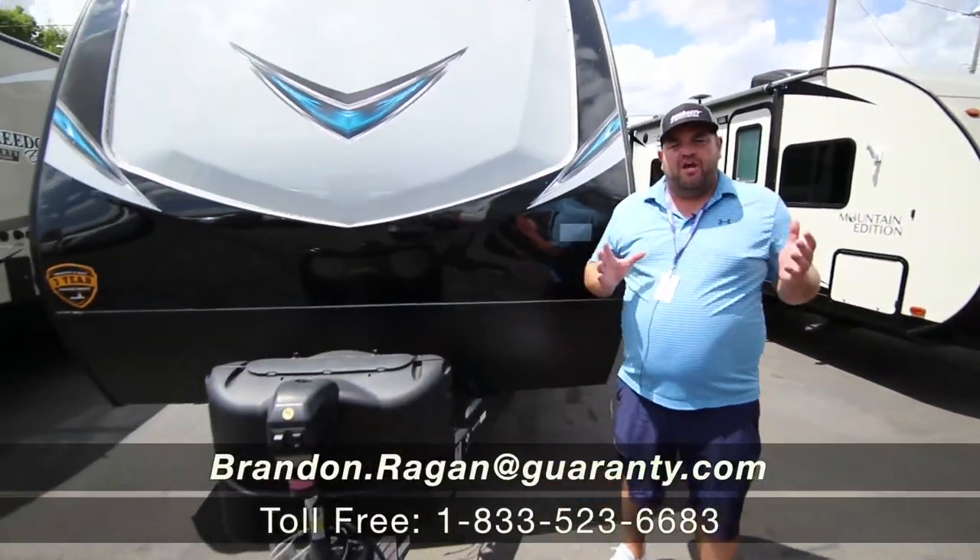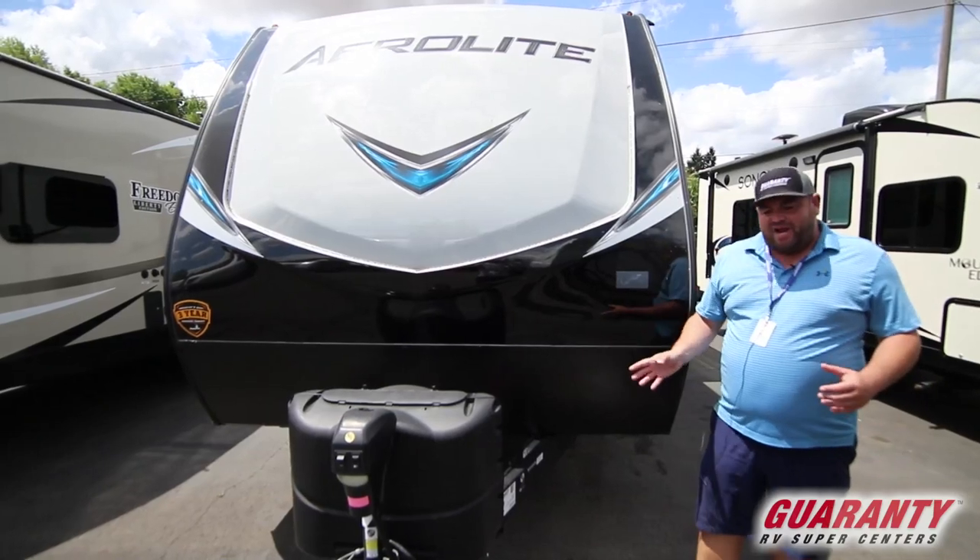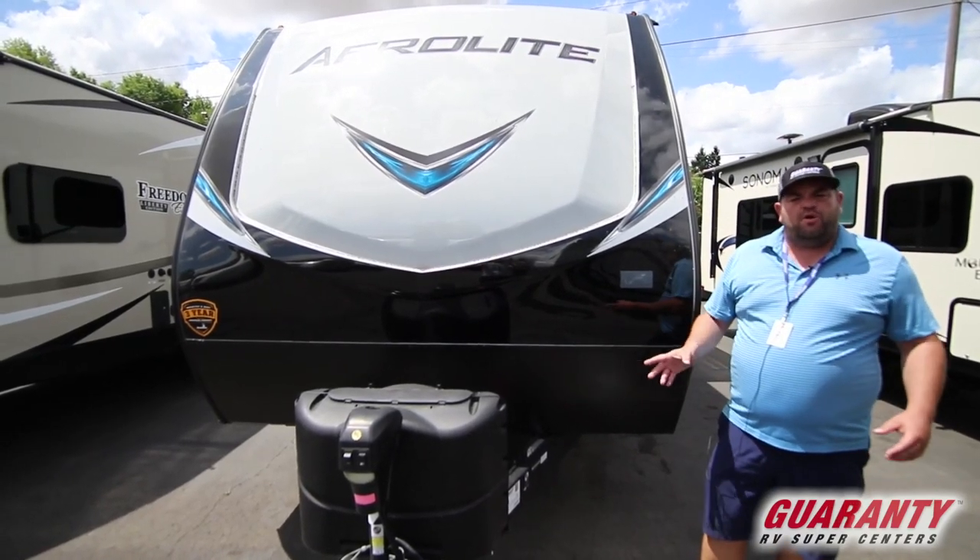Hi, Brandon Reagan coming to you from Guaranty RV Supercenters. Today I want to show you this 2019 Dutchman Aerolite 292BH.